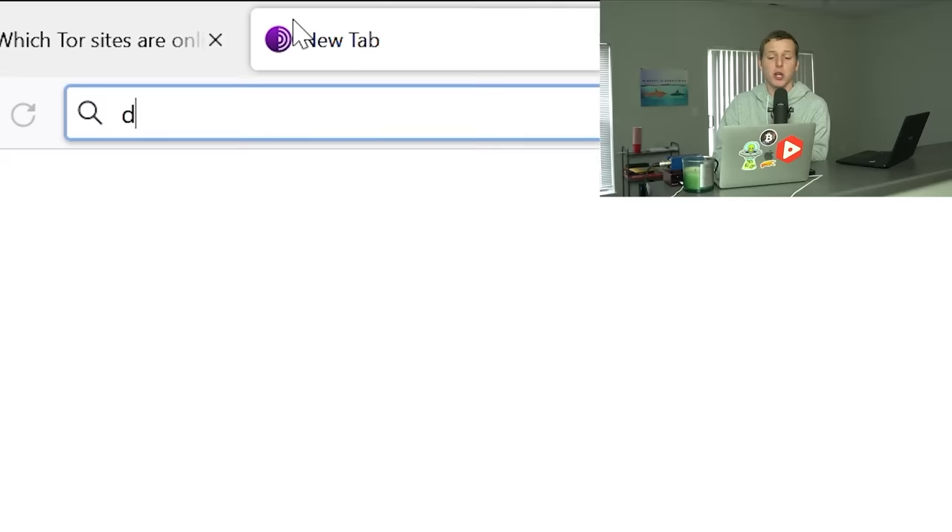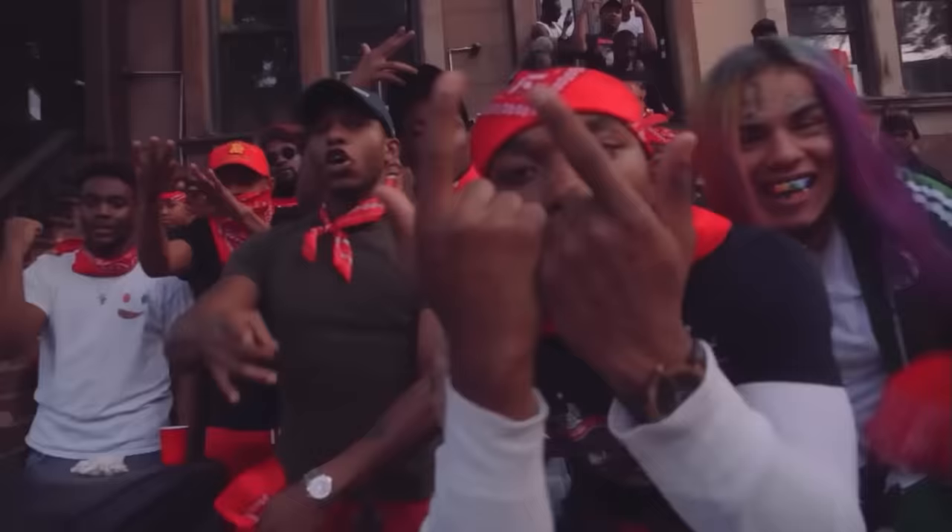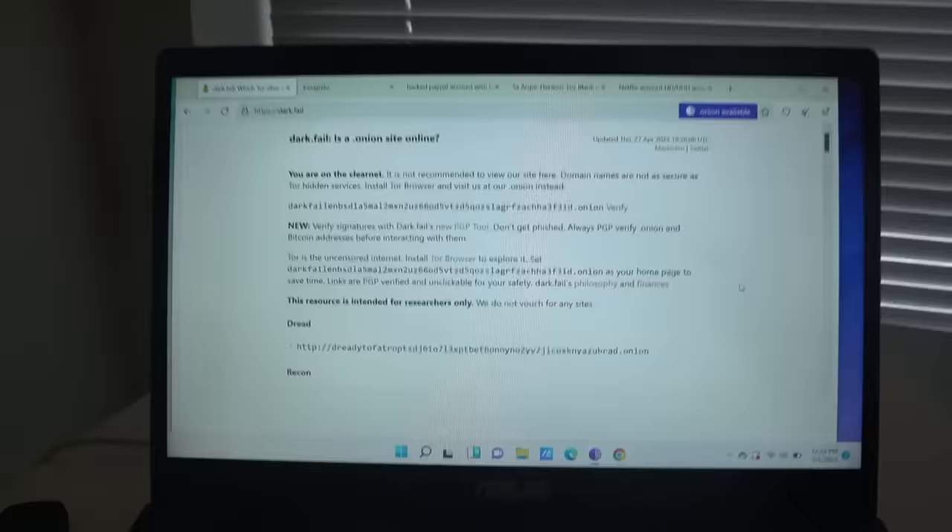After speaking with an experienced dark web user in my last video, he told me the only way he knows to find legit sites is, once you're on Tor browser, go to dark.fail — a database of known and legit dark websites that simply won't steal your crypto. I quickly want to say I don't recommend anyone do this; this is simply for educational and entertainment purposes. As you guys can see, we are officially on dark.fail, and this time around we won't spend our entire $1,000 budget up front.